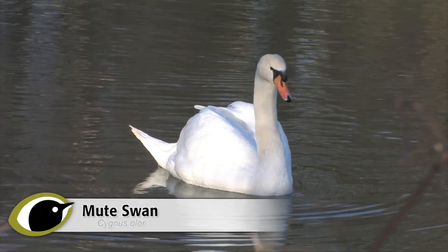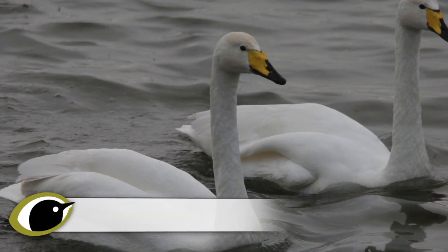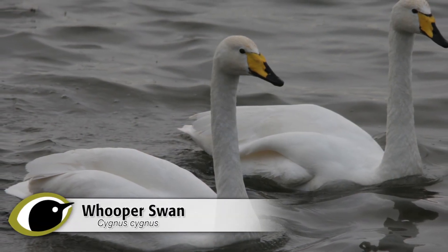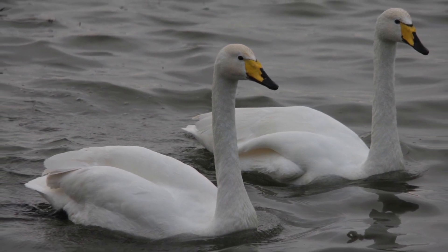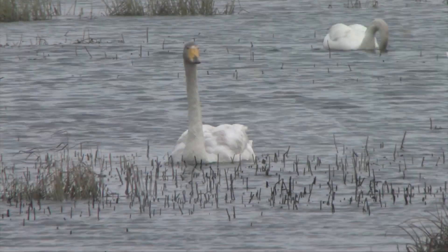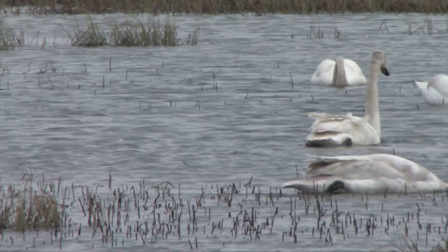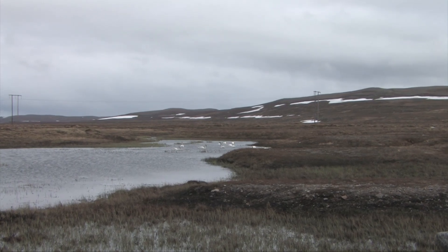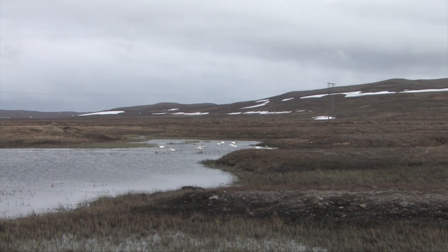Mute swans are such obvious and familiar species that they need no introduction. The best way to identify the wild swans is by a combination of shape and behaviour and distribution, as well as more detailed features if seen closely enough. Wild swans tend to occur in wilder places and are extremely unlikely to be found in our towns and cities, taking bread with ducks on the local pond or river.